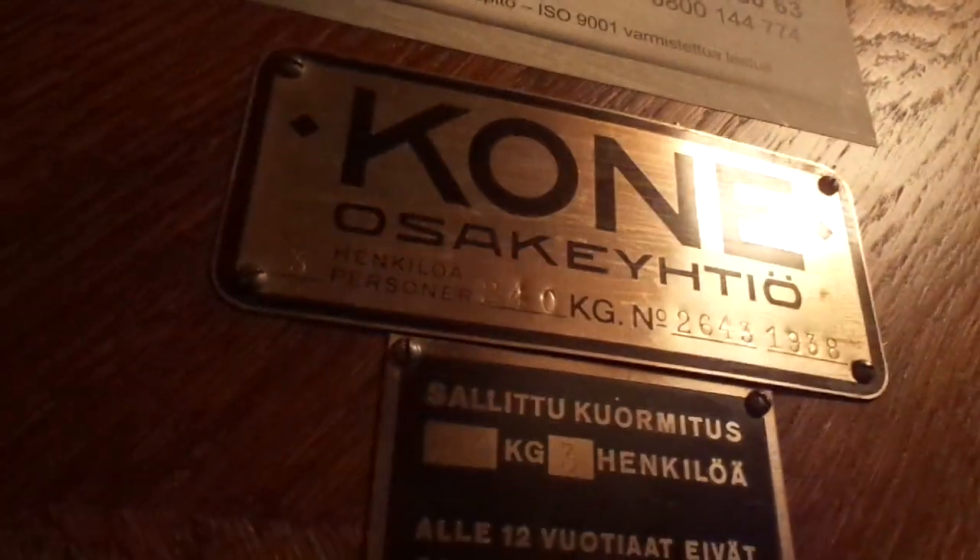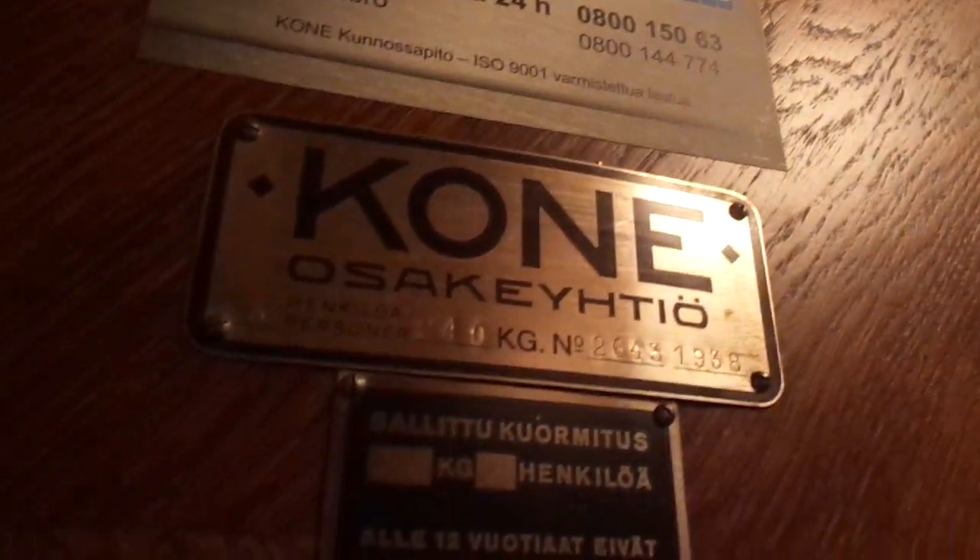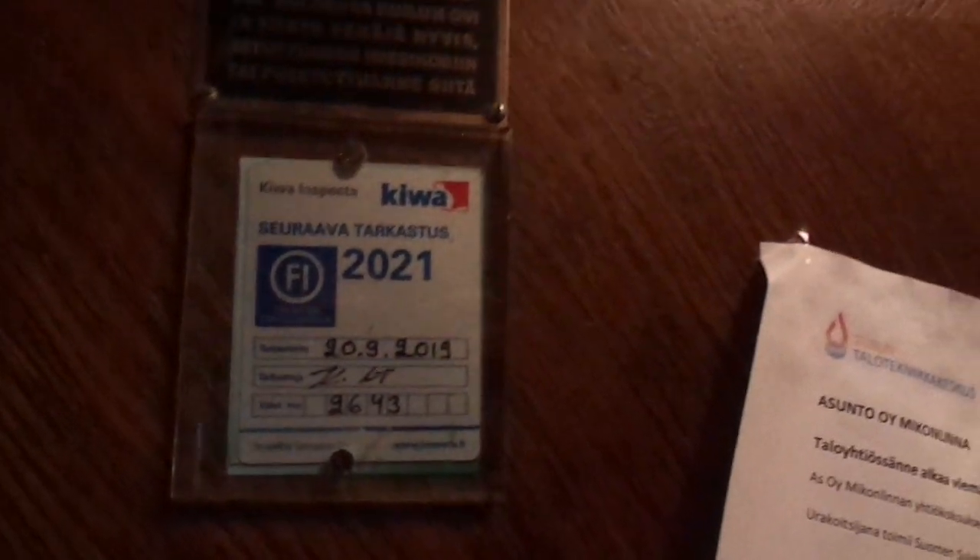5 floors. Built in 1938, aged 2643. Three persons, 40 kilograms capacity. It says so in Swedish. It's going to be inspected next year, 2021. The elevator turned 80 years old in 2018.